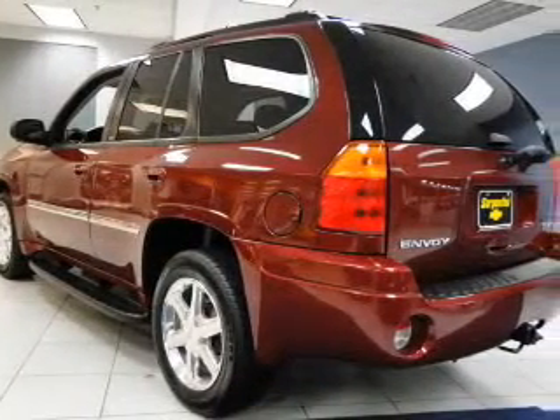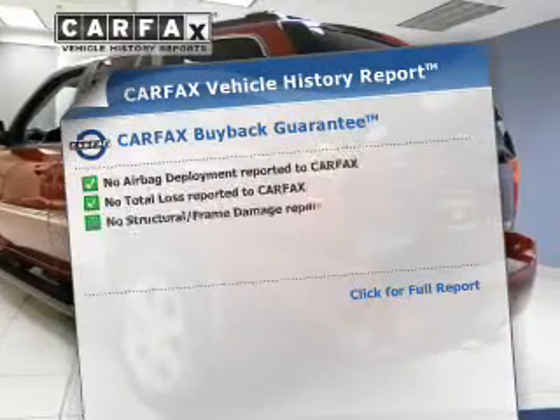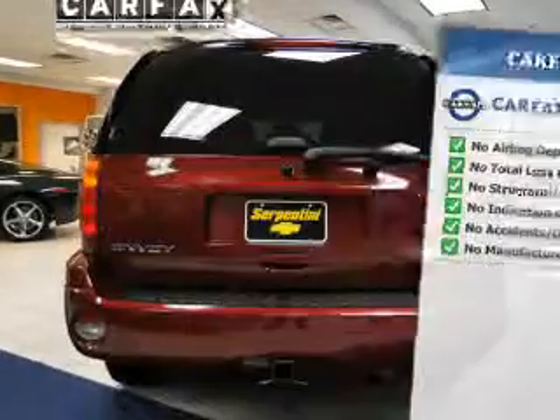Tailor the temperature to your preference and your passengers. Rest easy knowing this vehicle comes with a Carfax vehicle history report from Carfax, the most trusted provider of vehicle history information.